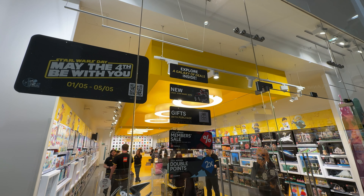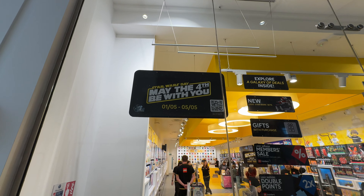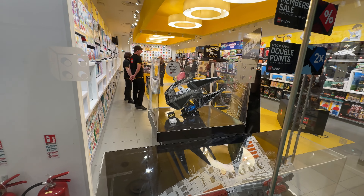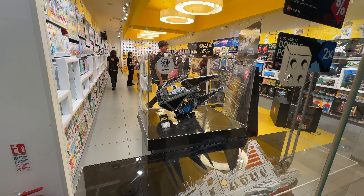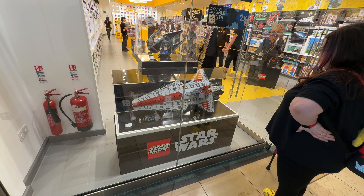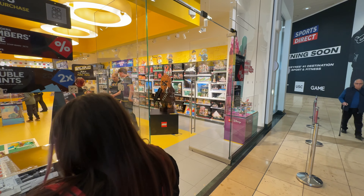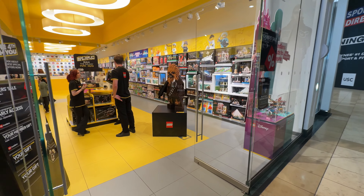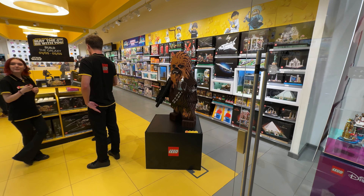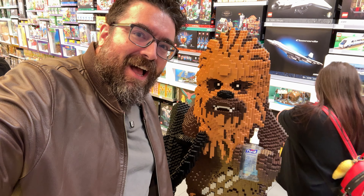It is Star Wars Day, or the start of the Star Wars Day LEGO store promotion anyway, which runs between now and the 4th of May. We are outside the LEGO store. They had a velvet rope situation outside for the queue this morning, but we're here 37 minutes after they opened and there's no queue. We're going to go in and have a little look. We're not really Star Wars people, so we're not desperate to buy a load of stuff, although I am always tempted by a gift with purchase.